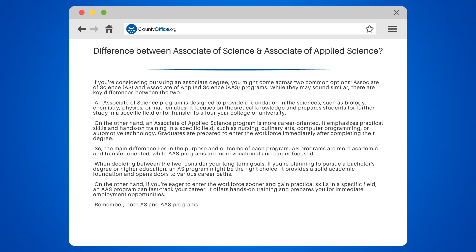Remember, both AS and AAS programs have their merits. It's essential to align your educational goals with your career aspirations to make an informed decision.